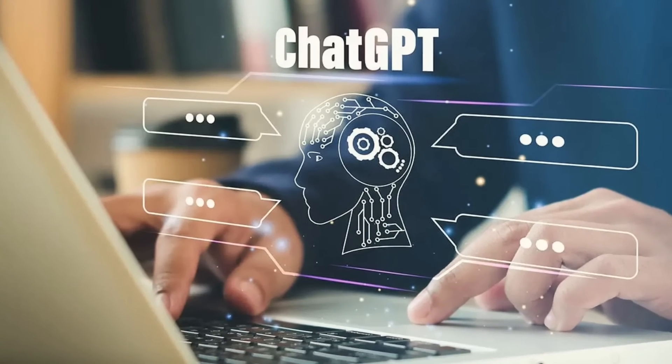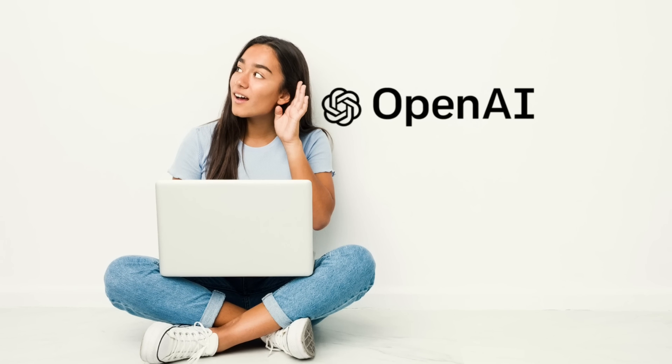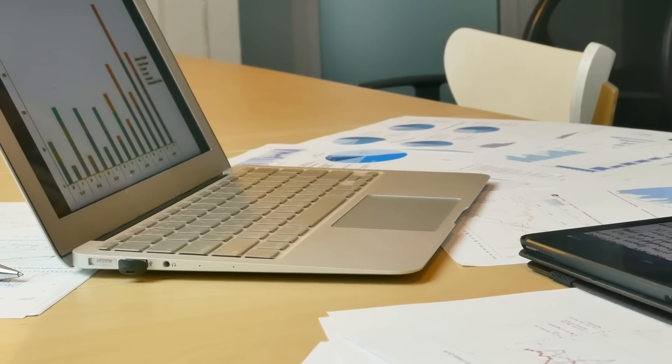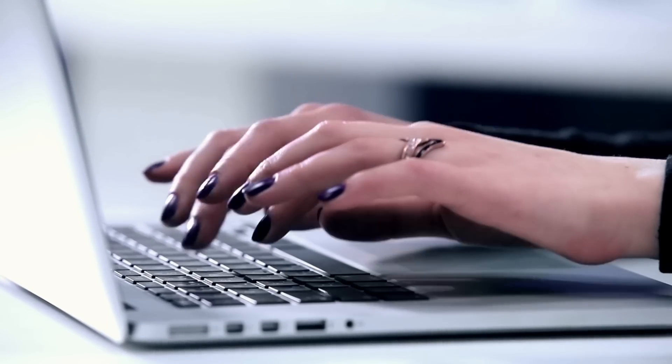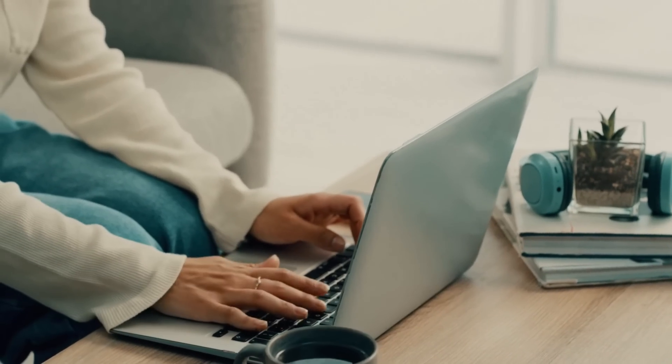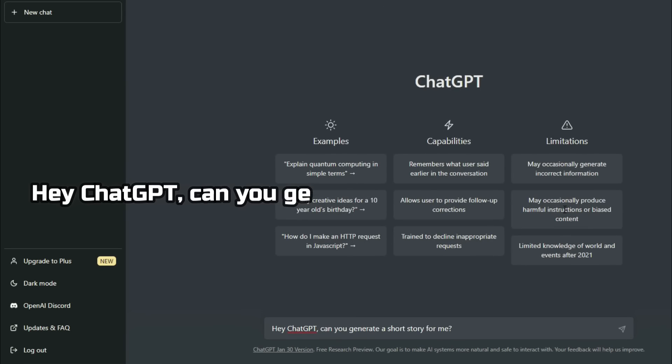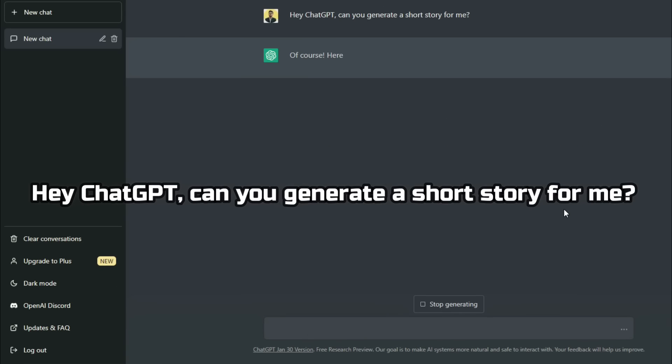And it's not just limited to answering factual questions — it can also generate creative and imaginative text, like stories, poems, and even jokes. Let's take a look at another demo, where I'll ask ChatGPT to generate a short story for us. Hey ChatGPT, can you generate a short story for me?